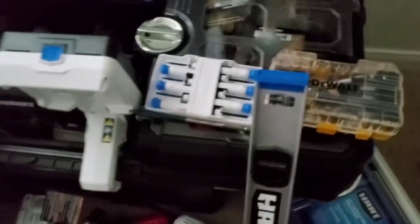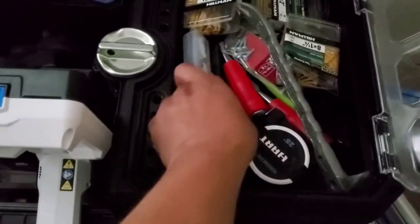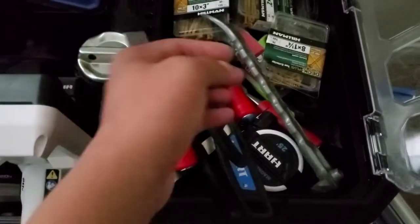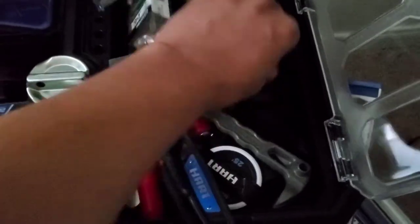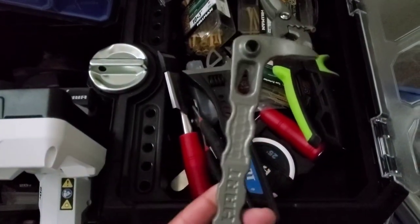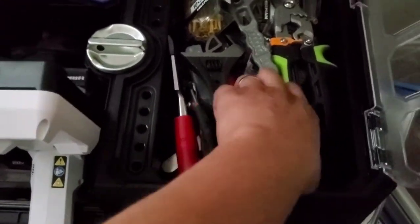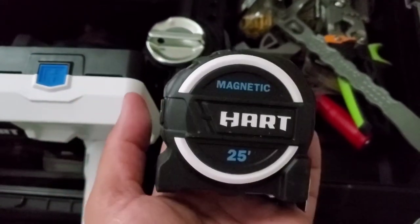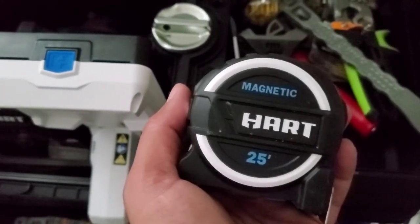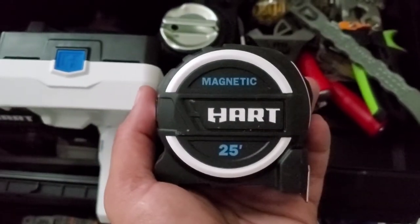Inside of here I keep all my ratchets and chisels. These screws gotta go in that box. I got snippets, everything — even a small pry bar by HART. This is a bad one right here. And even their tape measure — this tape can go out almost 12 feet without dropping. Milwaukee is the closest to it at 9 or 10 feet. You can extend this thing out 12 feet and the tape will not snap — that's crazy.